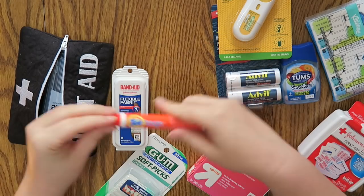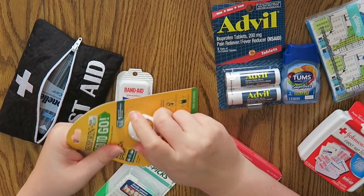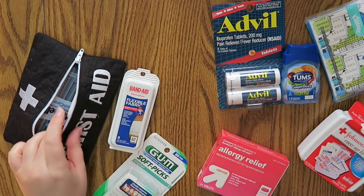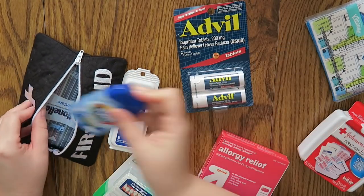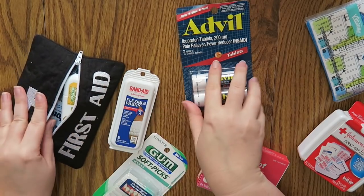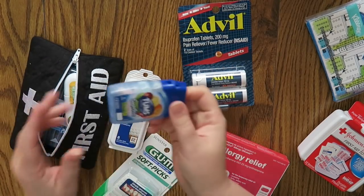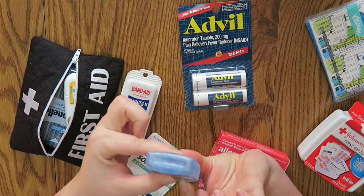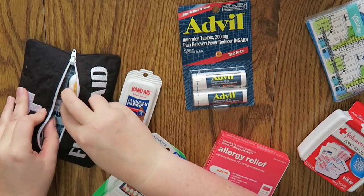Here's my little Tide to Go stick — we all need that. A little Neosporin — it's just so tiny. It fits really well. Alright, the little Tums can just slip right in there. I like that the Tums packaging is kind of flat, so I think that fits really well in there.